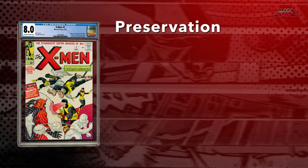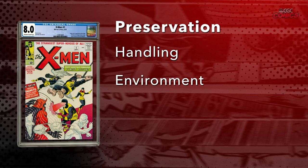In terms of preservation, two aspects to consider are handling and environment. Handling, the more obvious of the two, involves carefully holding your comic book and avoiding physical damage. But environment, an aspect that's often overlooked, can degrade your comic book over time.